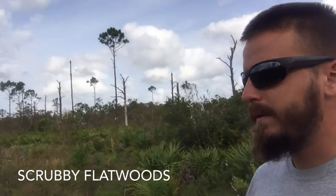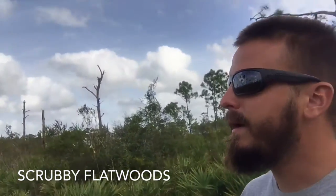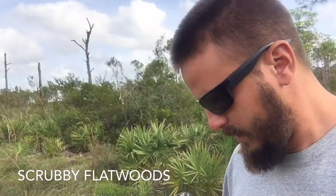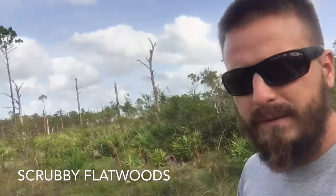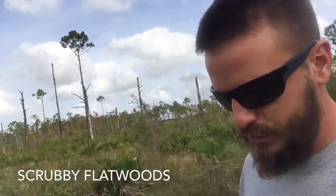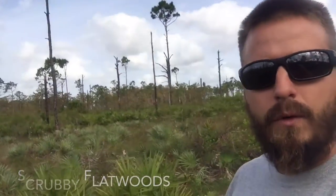The habitat here is referred to as scrubby flatwoods. It's made up of mostly saw palmetto, sparse pine, and lots of different scrub oaks and wire grass. It's generally higher than wet flatwoods or dry flatwoods, with a sandy substrate that drains water very well. It's a very big habitat for gopher tortoises.